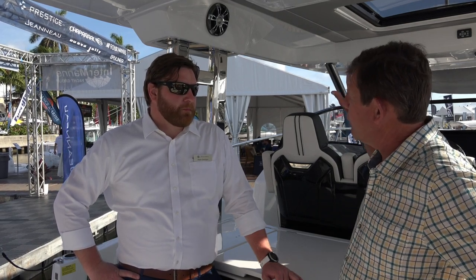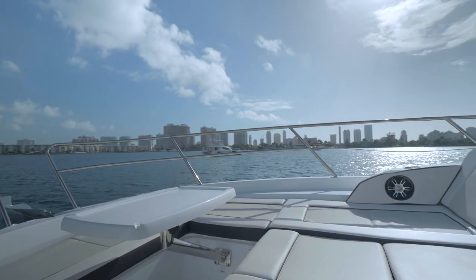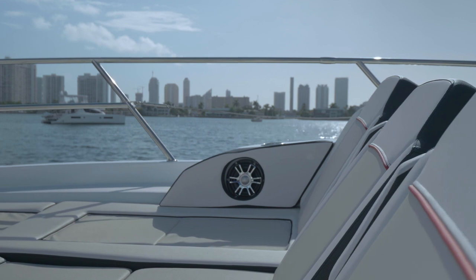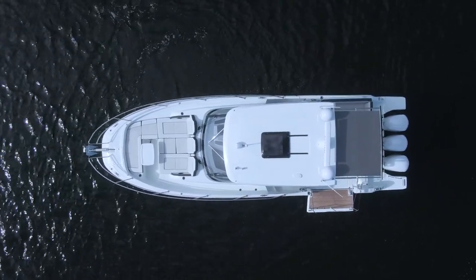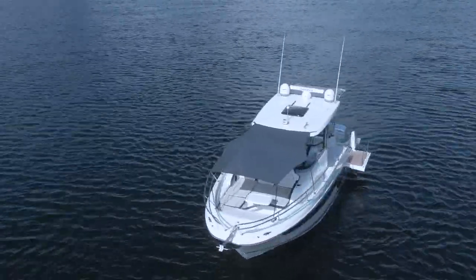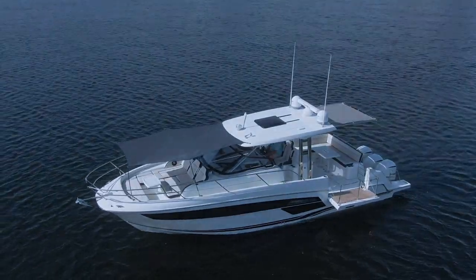All the way forward up in the bow, you have nice wrap-around seating with three chaise lounges up front and a little removable table that really becomes another entertaining space. It's a dedicated sunspot, and just like we have back here, there's a sunshade that deploys over the front so you can shade off this entire boat. From personal experience, the forward sunshade deploys in about one minute using your own manpower, so it's something that's easily done.